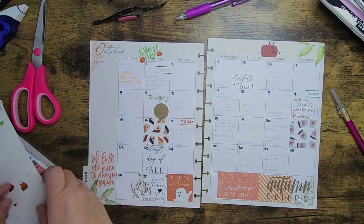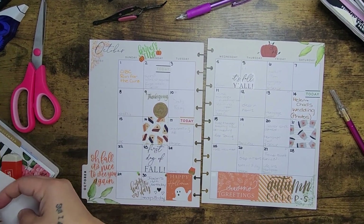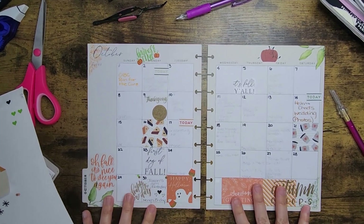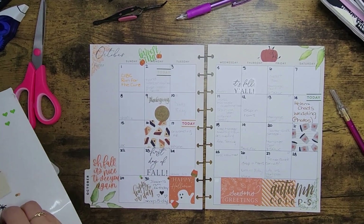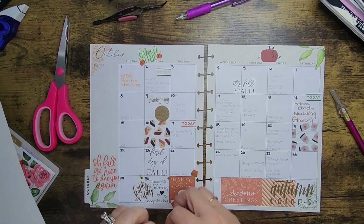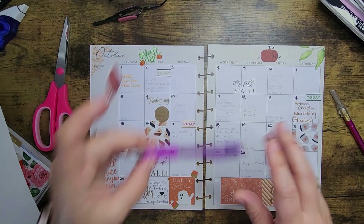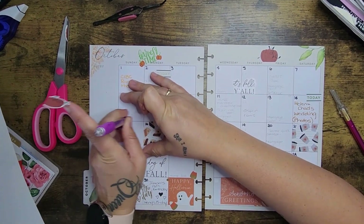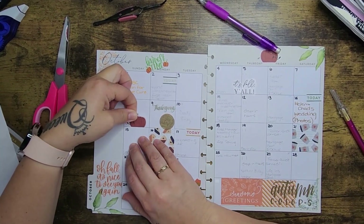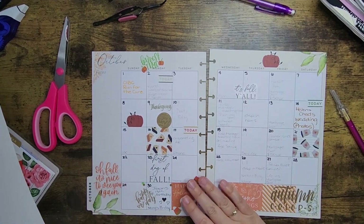I'm going to put these little candy corns kind of around Halloween. I really tried, you guys — I was going to do a full-blown Halloween spread but I just can't. I love the colors of fall too much. I've got my Netflix bill here, which I'll keep in red because that's what I usually do.